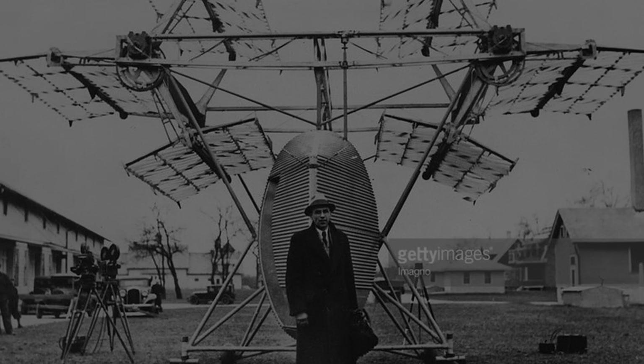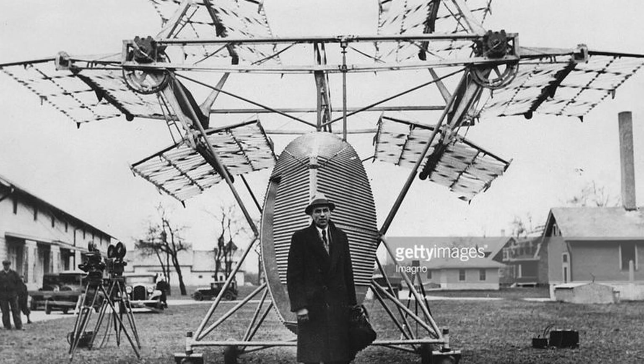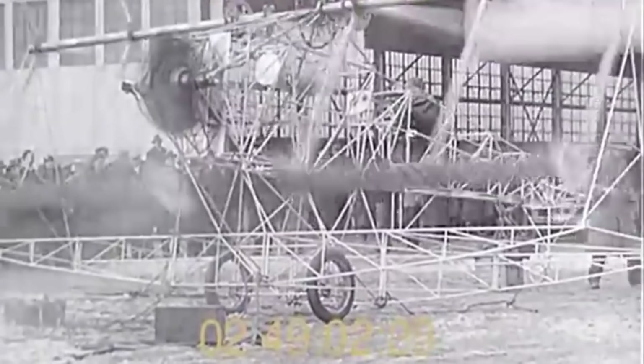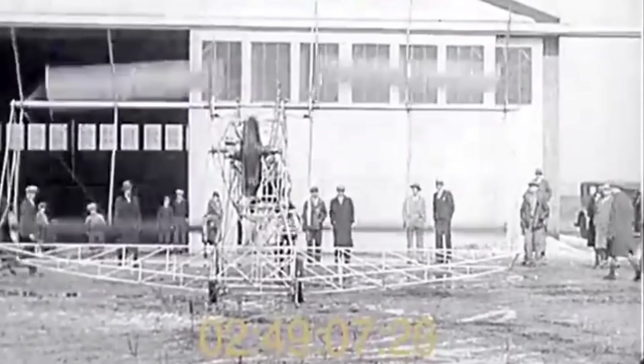In February 1923, Jonathan Edward Caldwell filed for a patent on a device he called the cyclo-gyro. It consisted of an airplane fuselage with two paddle wheel-like attachments in place of the wings. This was only one of many attempts to create a vertical takeoff and landing cyclocopter aircraft.